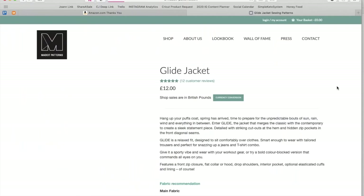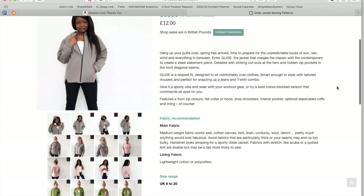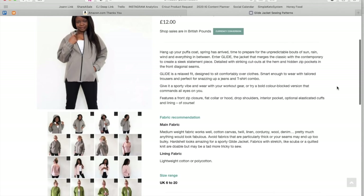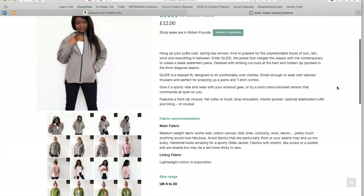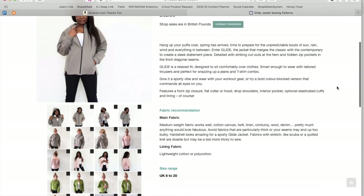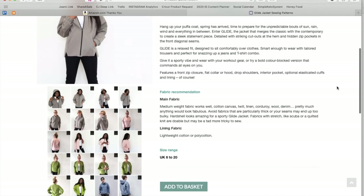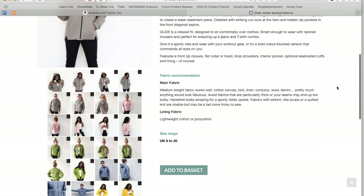This is called the Glide Jacket — I said guild at first. 'Hang up your puffer coat, spring has arrived. Time to prepare for the unpredictable bouts of sun, rain, wind, and everything in between. Enter Glide — the jacket that merges the classic with the contemporary to create a sleek statement piece.' Detailed with striking cutouts at the hem and hidden zip pockets in the front diagonal seams. Glide is a relaxed fit designed to sit comfortably over clothes, smart enough to wear with tailored trousers. Features include a front zip closure, flat collar or hood, drop shoulders, interior pocket, optional elasticated cuffs, and lining.